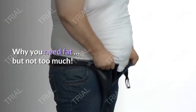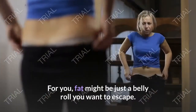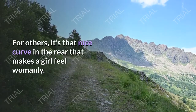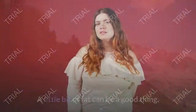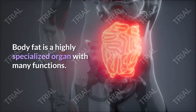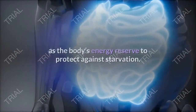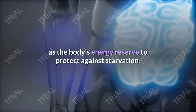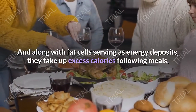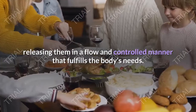Why you need fat — but not too much. For you, fat might be just a belly roll you want to escape. For others, it's that nice curve in the rear that makes a girl feel womanly. A little bit of fat can be a good thing. Body fat is a highly specialized organ with many functions. It surrounds and cushions vital organs, and serves as the body's energy reserve to protect against starvation. Fat cells serve as energy deposits, taking up excess calories following meals and releasing them in a slow, controlled manner that fulfills the body's needs.